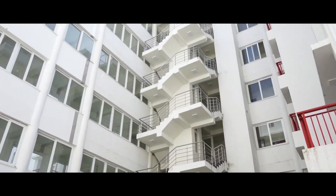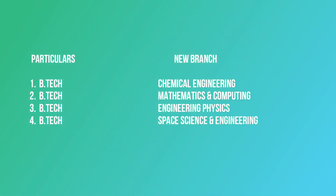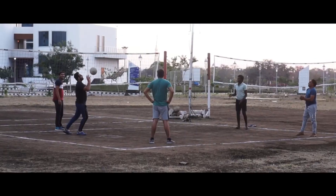IIT Indore is set to start 10 new courses including four new B.Tech and six new M.Tech programs from the new academic year 2023-24. The new B.Tech courses include Chemical Engineering, Mathematics and Computing, Engineering Physics, and Space Science in Engineering, with a total intake of 120.